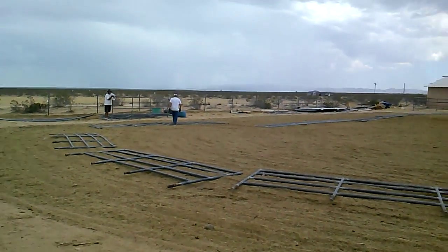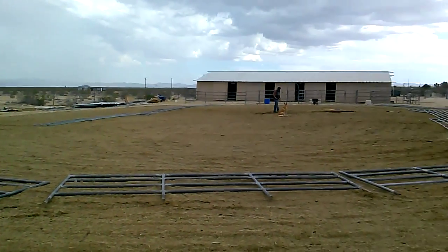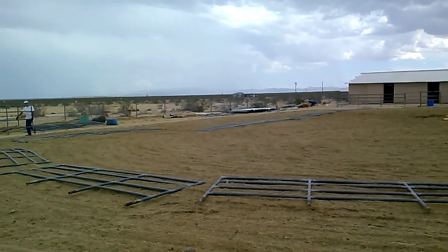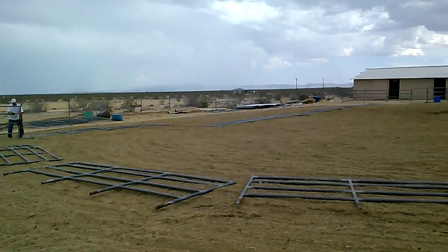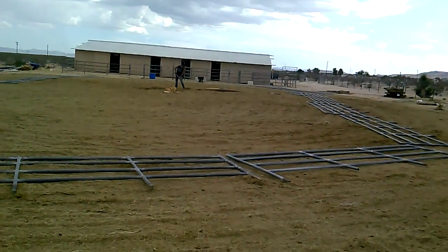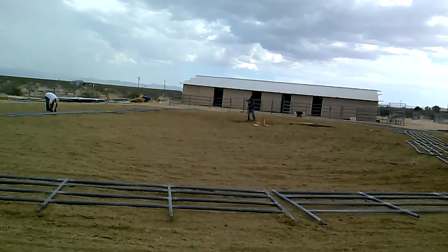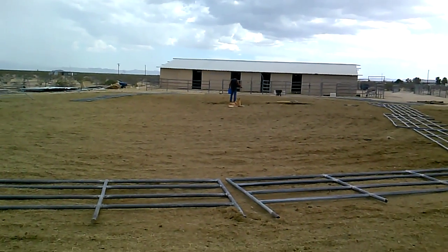Here we are at Pet Place International Ranch getting our temporary arena in place. This is where we'll be exercising and training the horses for equine therapy. These are all rescue horses that will stay here in the program indefinitely, and this will ultimately be replaced by a covered arena so we can have events and be able to help all kinds of handicapped people.